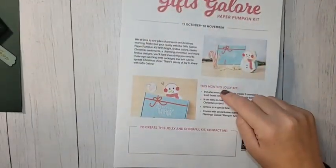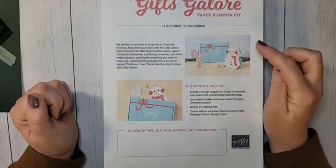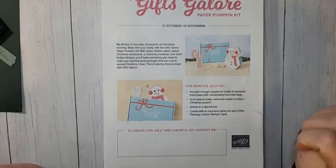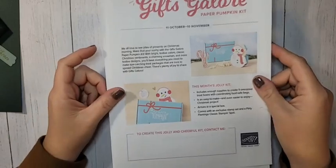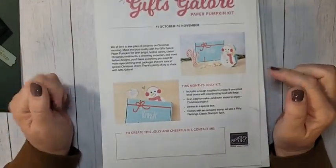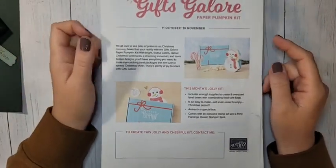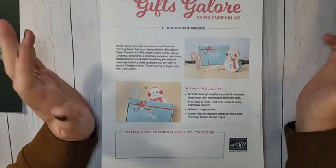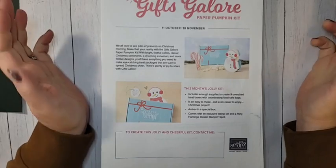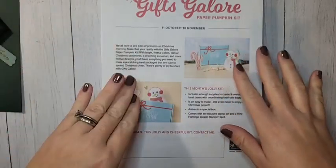But first, let's go over everything that's going on with Paper Pumpkin for November. If you want to subscribe, you have until November 10th. It's going to be nine treat boxes, three different designs. Now if you want this Paper Pumpkin, the only way to guarantee you're going to get it is to subscribe by November 10th. October's Paper Pumpkin refills sold out in less than a day.